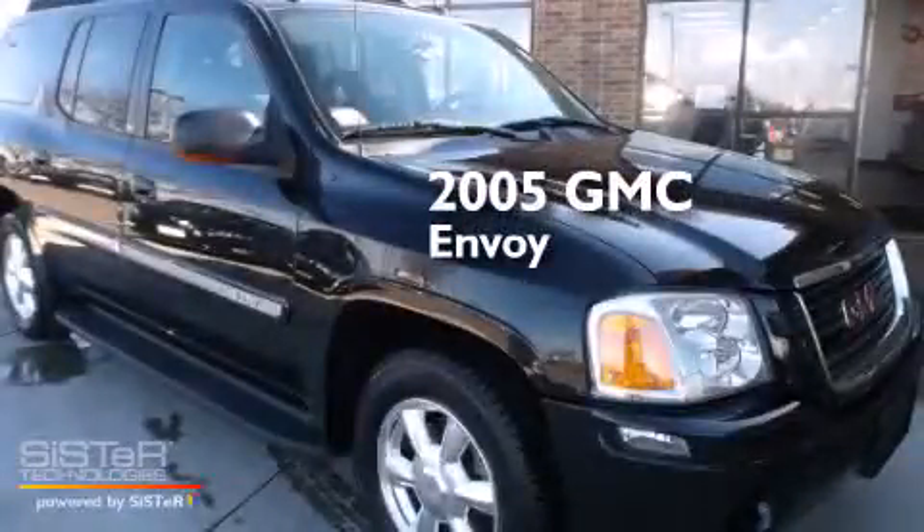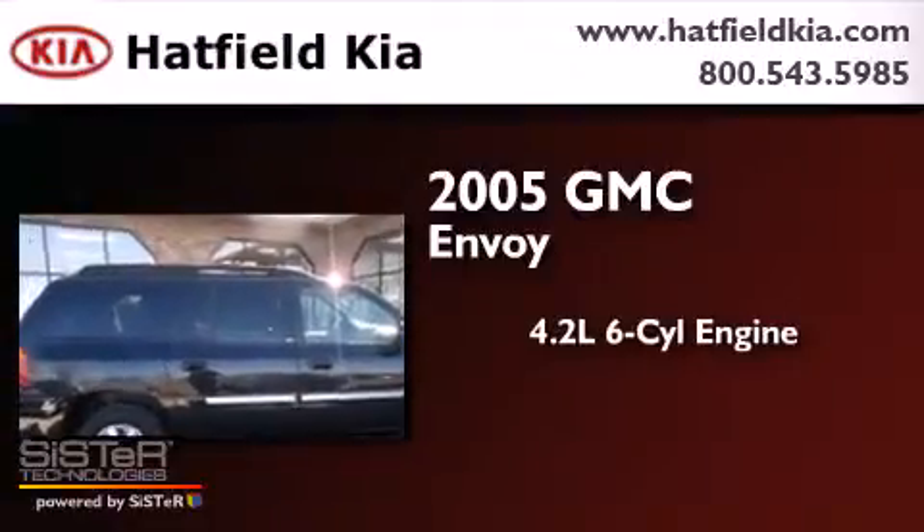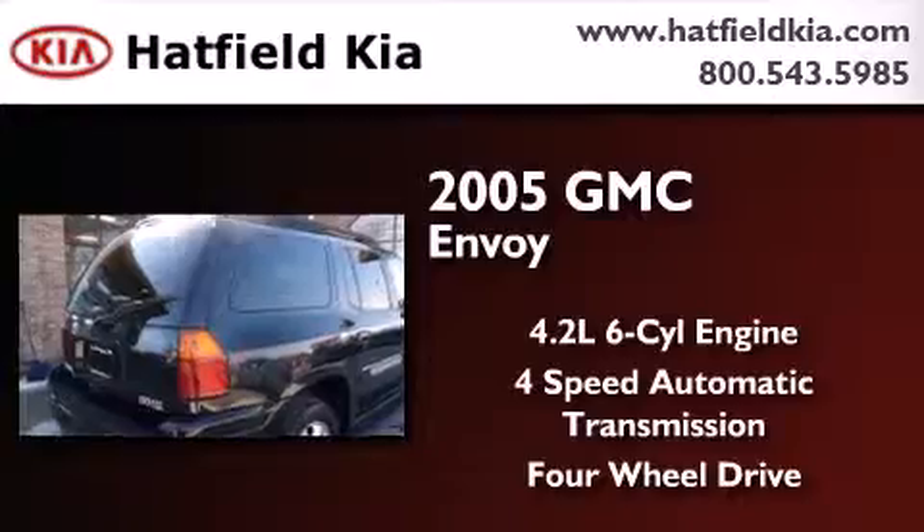This is a 2005 GMC Envoy. It features a 4.2-liter, six-cylinder engine, a four-speed automatic transmission, and the added capability of four-wheel drive.